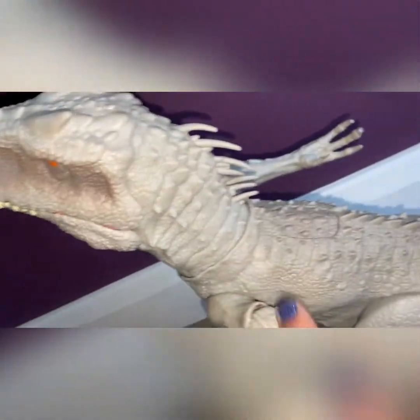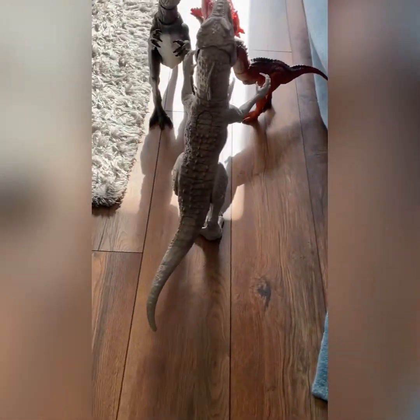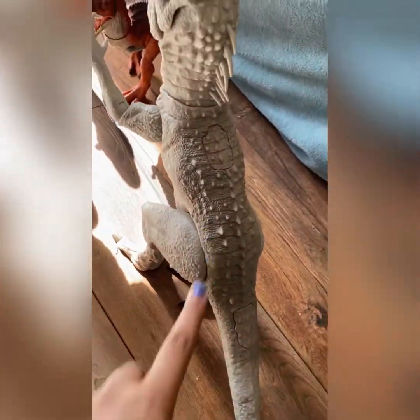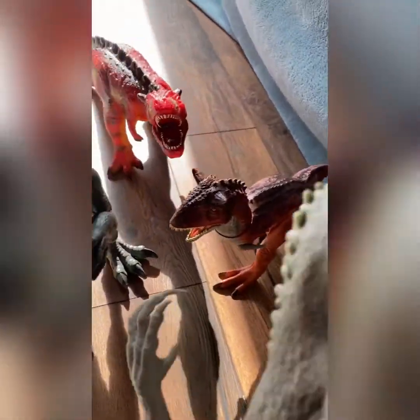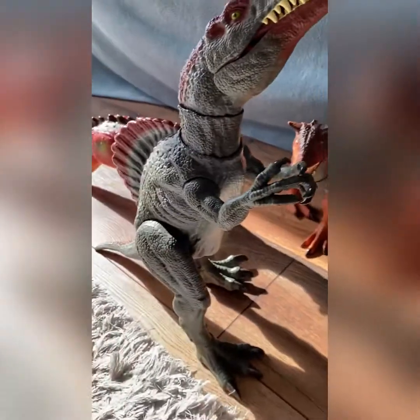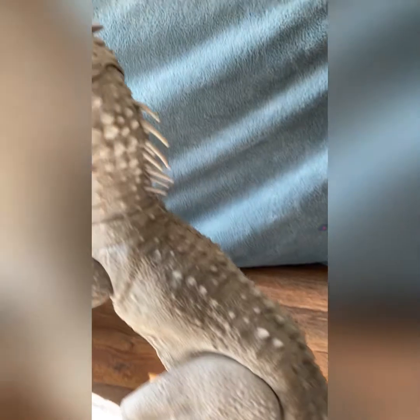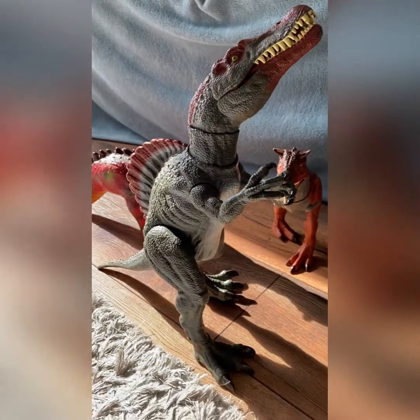We're going to get all those spikes — look at that. This is our collection so far, isn't it? So who's that? Indominus Rex and Kronosaurus. And we've got another Spinosaurus in the corner. These are all the Jurassic World ones, these three. So our collection's looking good, isn't it? Who's going to win? Indominus!